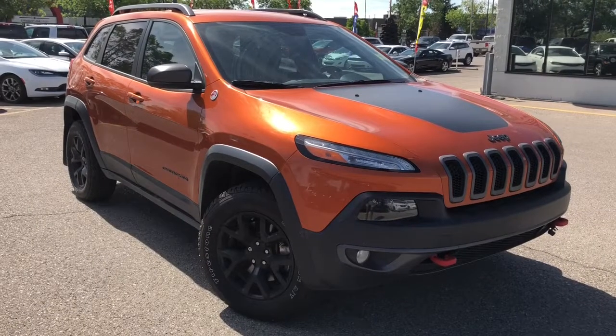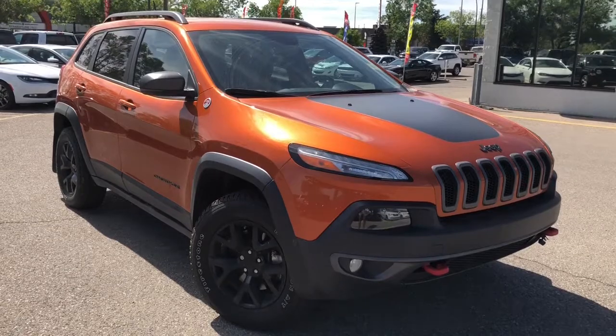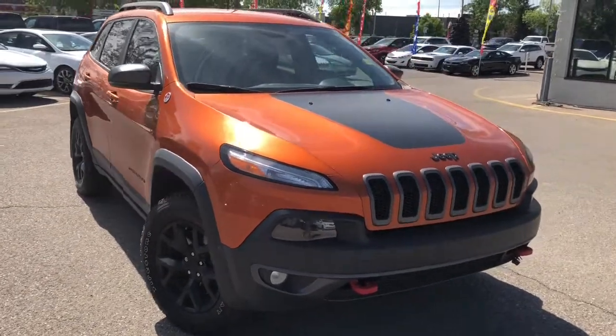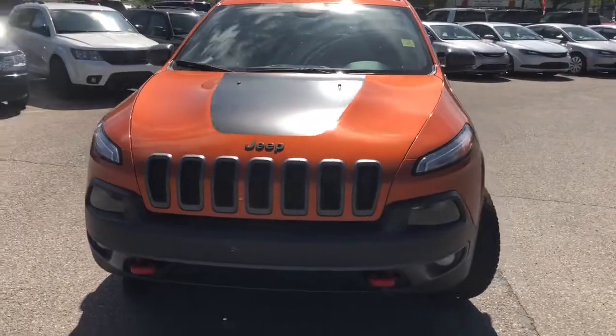Hello everyone, Nick from Courtesy Chrysler here and today we're looking at this 2015 Jeep Cherokee Trailhawk in a Mango Tango Pearl.